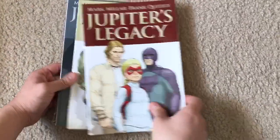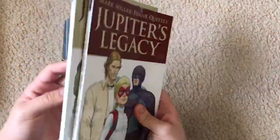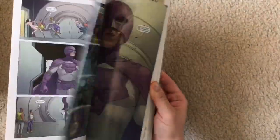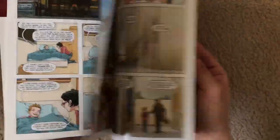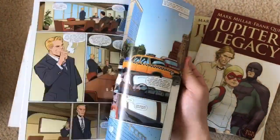Next we have the Jupiter series — Jupiter's Legacy and Jupiter's Circle by Mark Millar. I particularly love Frank Quitely's art. It's still an ongoing series but a fantastic work from Mark Millar.